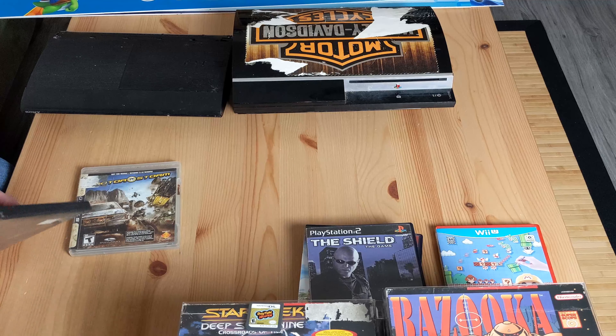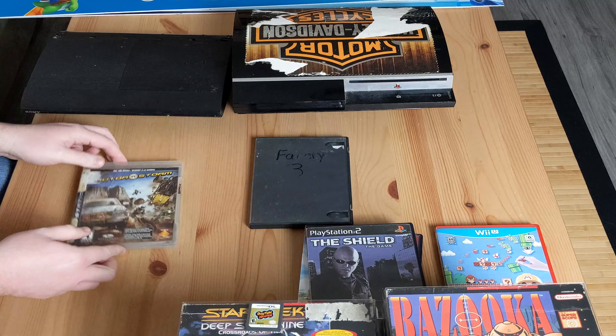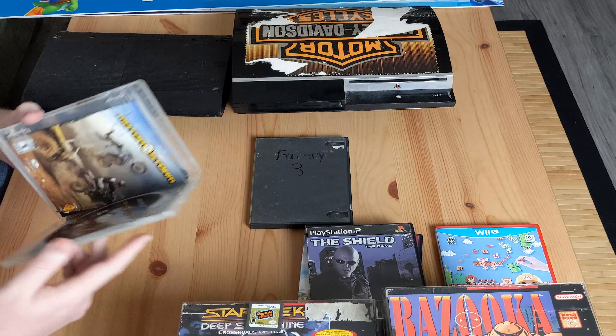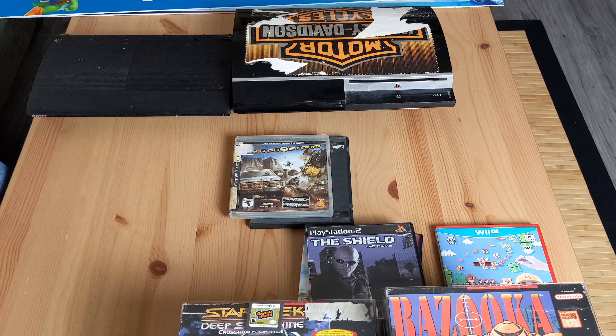When I was there they said since they don't have a PS3 anymore, I could just have the games they found - so they gave me a copy of Far Cry 3 disc only, and Motorstorm. The case is pretty ripped up but it's there. Nice of them to give me two free games - not worth too much, but always good for trading.